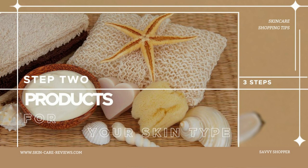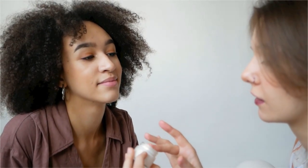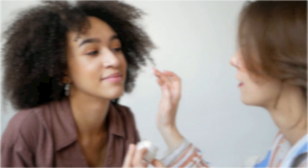Step two: find products for your skin type. Now that we've covered potential hazards, let's focus on finding the right products for your specific skin type — whether you have oily, dry, sensitive, or dull skin, there are ingredients tailored just for you.